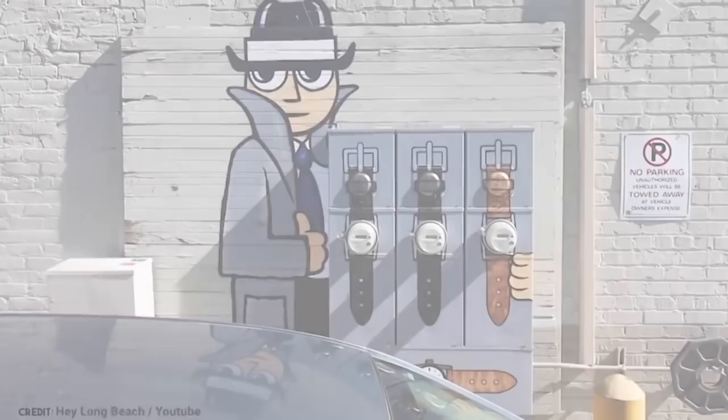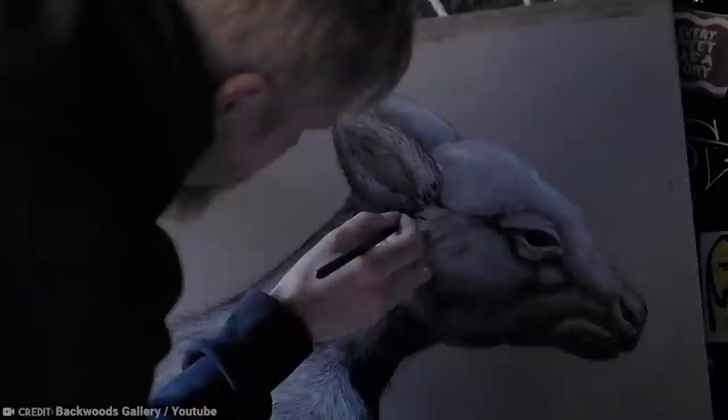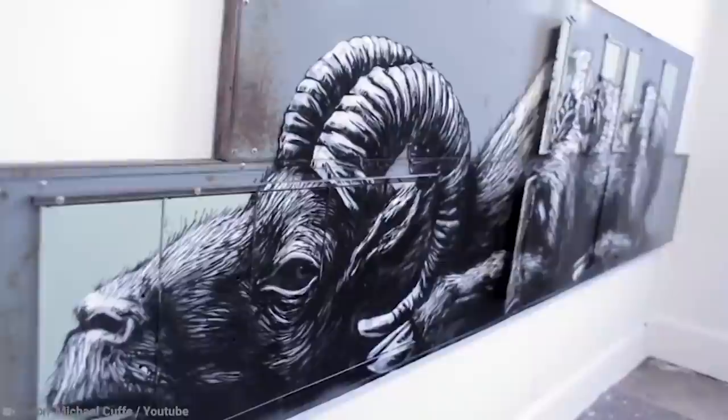Number 9: ROA. ROA is a street artist who was born in 1976 in Ghent, Belgium, but his work has become famous throughout the world, having been exhibited in cities across Europe, the United States, Australia, Asia, New Zealand, and Africa.